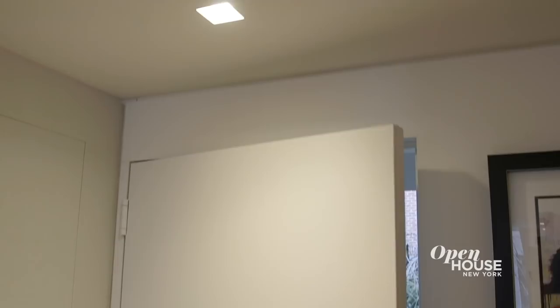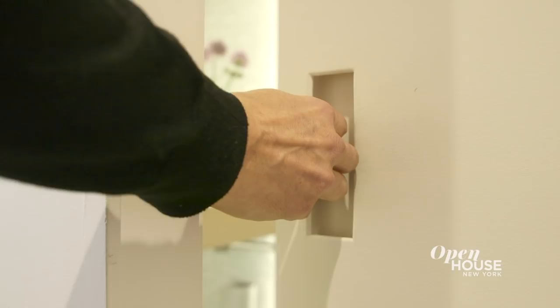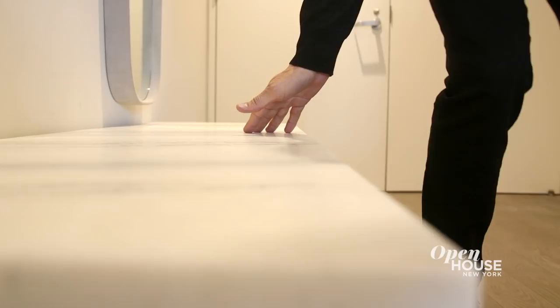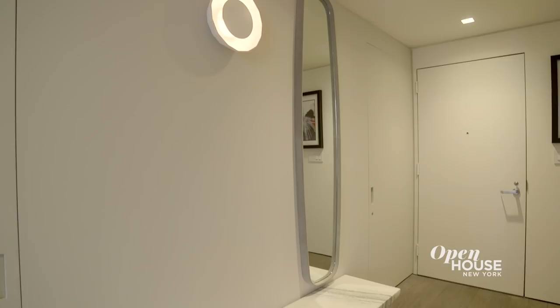In this apartment, I wanted to take advantage of every opportunity to express my design. Here in the entry, we built in the door frames and had them taped in so that when the doors are closed, it's a nice, smooth, flush look. For the furnishings in this space, we chose a beautiful carved stone bench. The mirror is metal and it's wrapped in suede, and the light fixture is ceramic, and we sourced it from Spain.